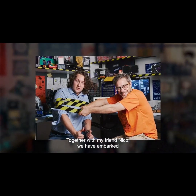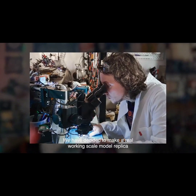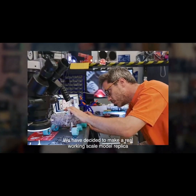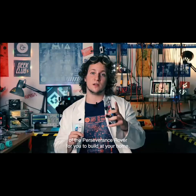Together with my friend Nico, we have embarked on our most ambitious journey yet. We have decided to make a real working scale model replica of the Perseverance rover for you to build at your home.